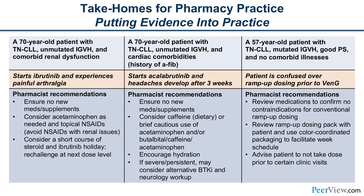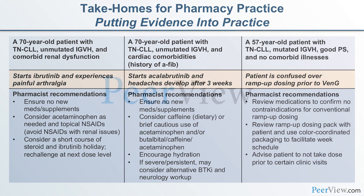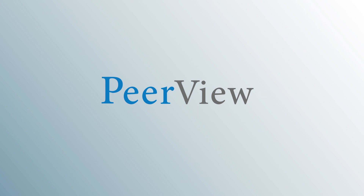That concludes our exploration of targeted therapy and CLL from the pharmacist perspective. I hope you found this activity informative and useful for your practice. Download materials and complete the post-test for instant credit at peerView.com/afw860. This activity is supported by an independent educational grant from AstraZeneca.